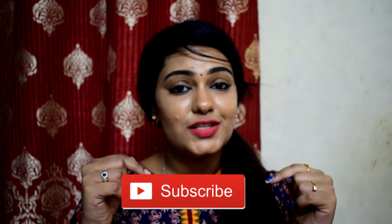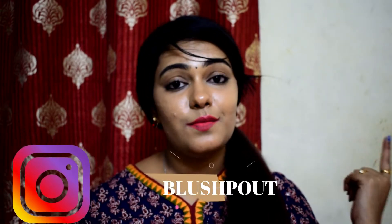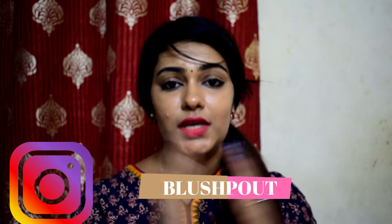Before that, if you haven't subscribed to my channel, please hit that subscribe button down below and also hit the bell icon so that you will be notified whenever I upload a new video. If you haven't watched my previous videos, I will be linking them down below in the description box. A quick shout out to my Instagram page — if you want more content, head on to my Instagram and follow me there. I post exclusive videos on Instagram. You can also type 'blushpout' and my profile will pop up. So let's get into the haul.